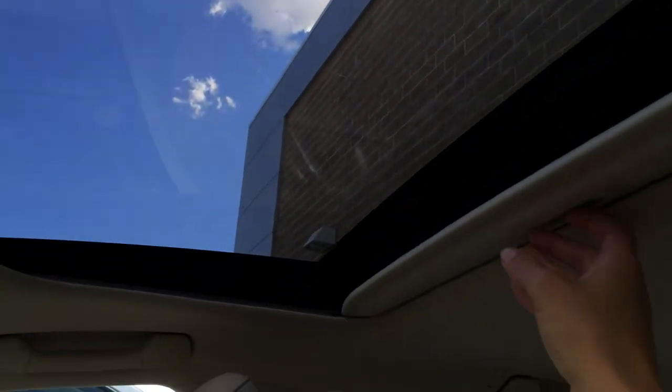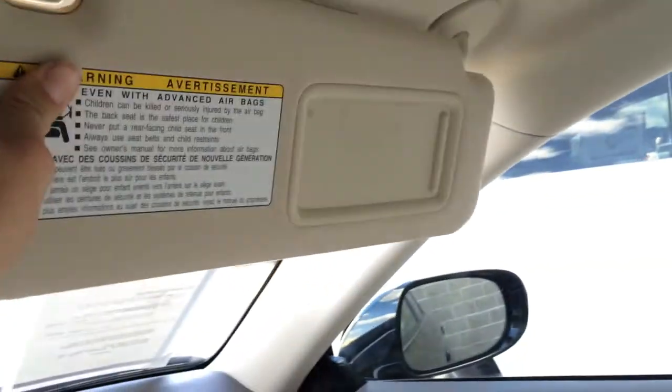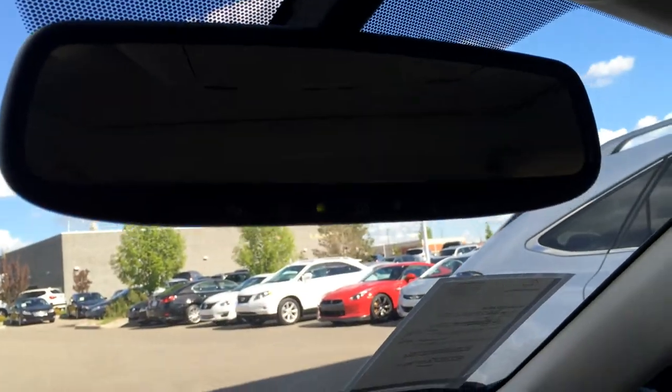You have adjustable headrests. You've got your power tilted sliding moonroof with sun shade. Dual vanity mirrors which are illuminated, and your overhead lighting. Sunglass holder. Then you have your auto-dimming rear view mirror with compass that you can turn off, and three integrated garage door openers.